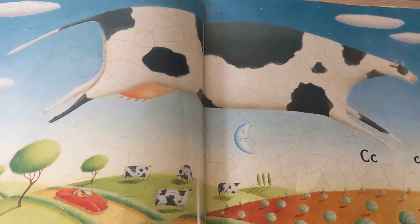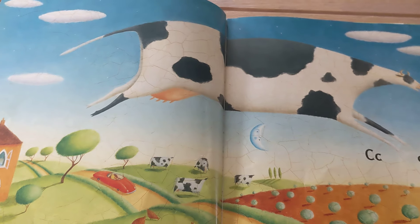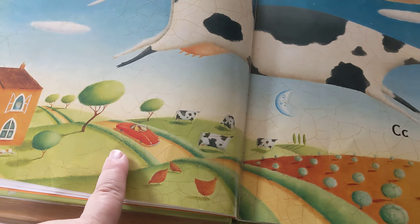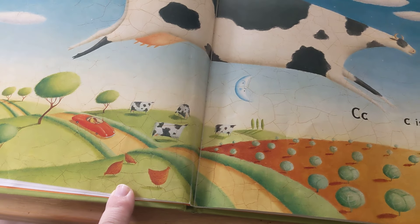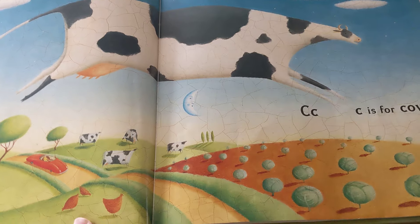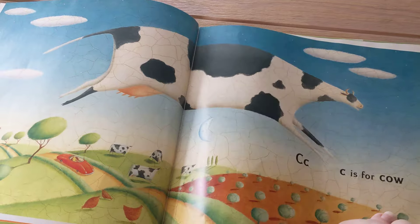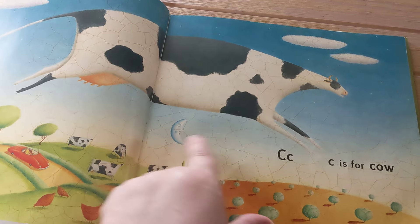C is for Cow, Cat, Car, Chickens, Cabbages. The cow is jumping over the moon.